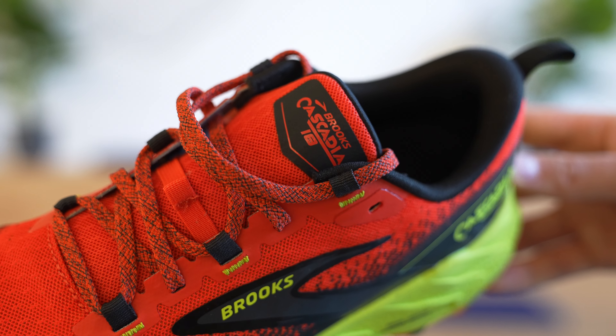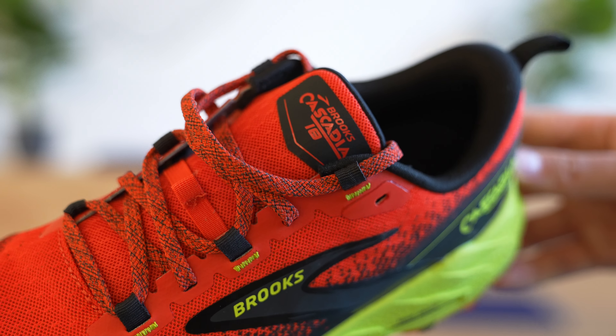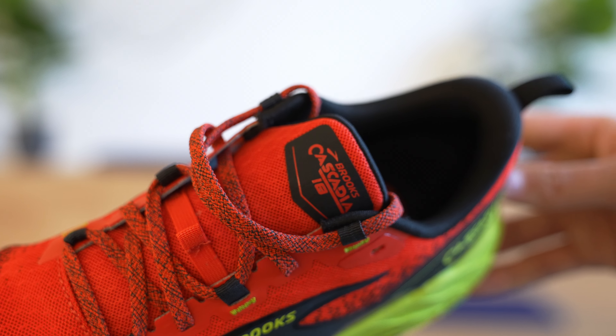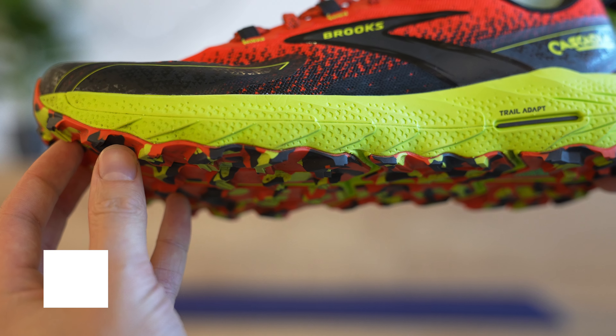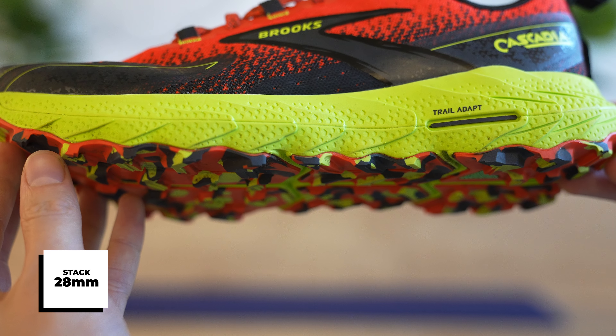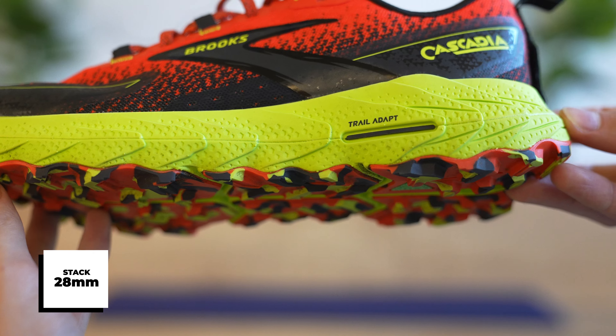Maybe just an extra technical question — what's the stack height on this shoe, especially compared to the Caldera 7 releasing a bit earlier in the year? I think the difference is interesting for people wanting to have different ground feel experiences. The difference is around nine millimeters with the Caldera, and this one will be 28 millimeters on the heel.